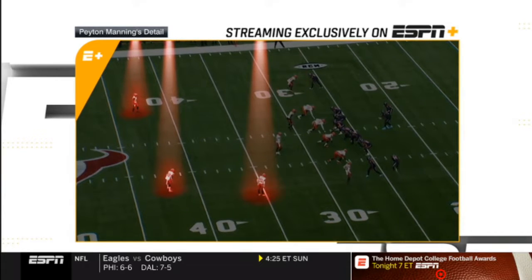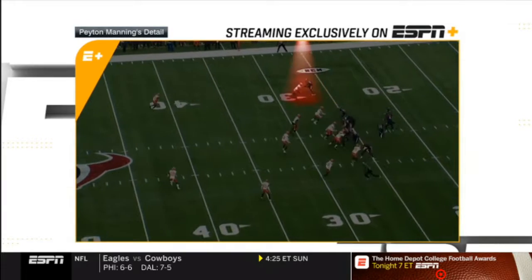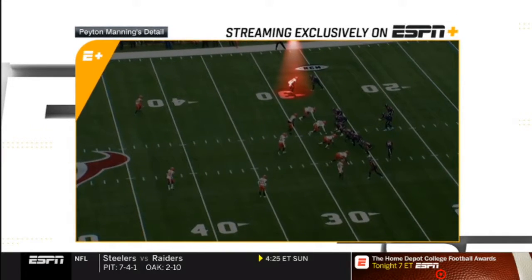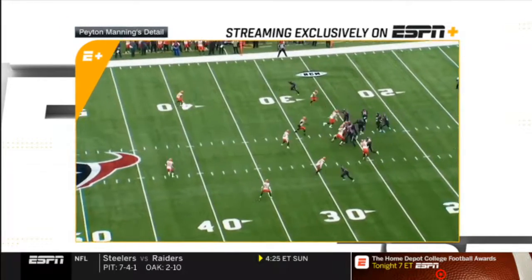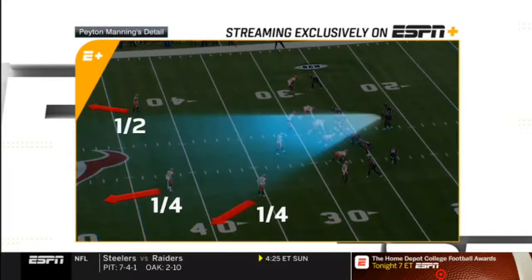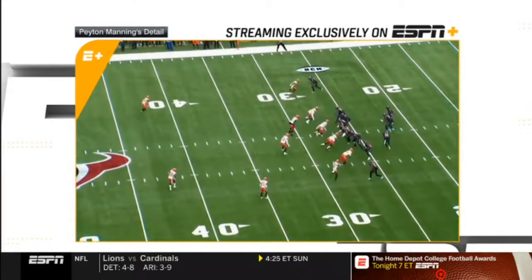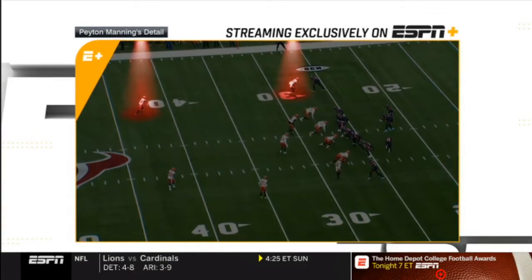Anyway, it looks like cover eight. Watch the snap — the corner is blitzing. This is a corner blitz and a great disguise. It's hard to recognize. My advice to quarterbacks: always be alert, don't ever relax, don't ever say 'I know what this defense is.' Have an idea pre-snap, then confirm it post-snap. Pre-snap it looks like cover eight; post-snap, it's a corner blitz.